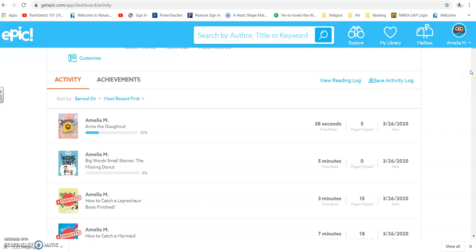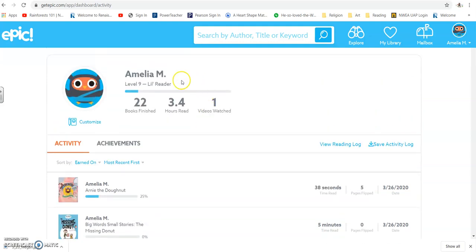That's totally fine — we know that sometimes it takes a lot of books to find the right one. So don't worry about clicking on one, starting it, and not finishing it. You can always go back to it. Right now Amelia has read 22 books; she's accumulated 3.4 hours read and she's watched one video — it kind of puts it all together. For me, I would be able to see everybody's activities. So your goal is to sign on here, play around with it, and if you have any questions please let me know. That is EPIC — lots of amazing options on here. Go check it out and I look forward to seeing what you guys come up with.